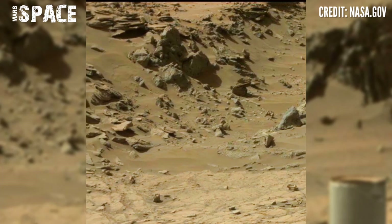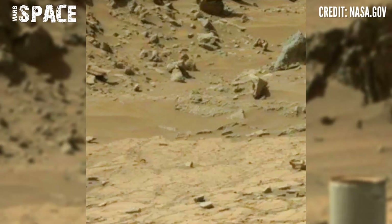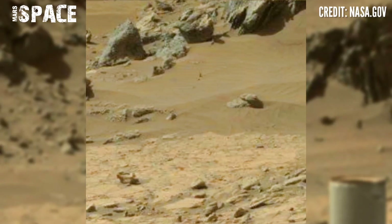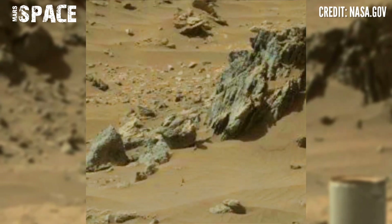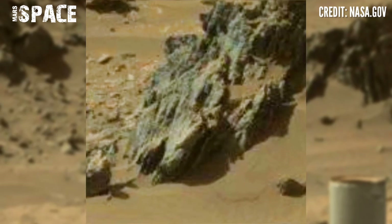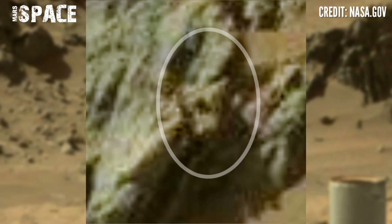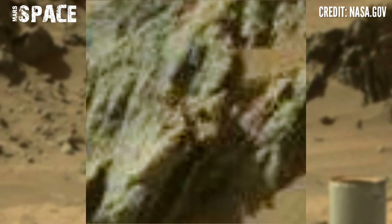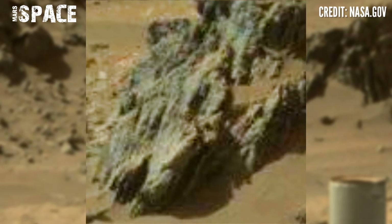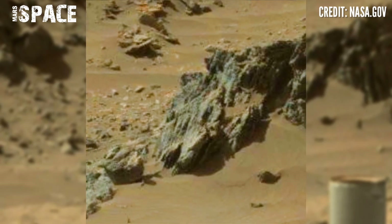Curiosity rover is the oldest of all the Mars rovers, and here is new video footage of Mars. We have already shown some videos about life science on Mars, but in this video we are showing a mysterious structure. Let's watch in close up — what is it? According to me, the shape clearly looks like a human eye, face, or skull. These are possible Mars fossils, and this could be evidence of life on Mars. What are your thoughts?